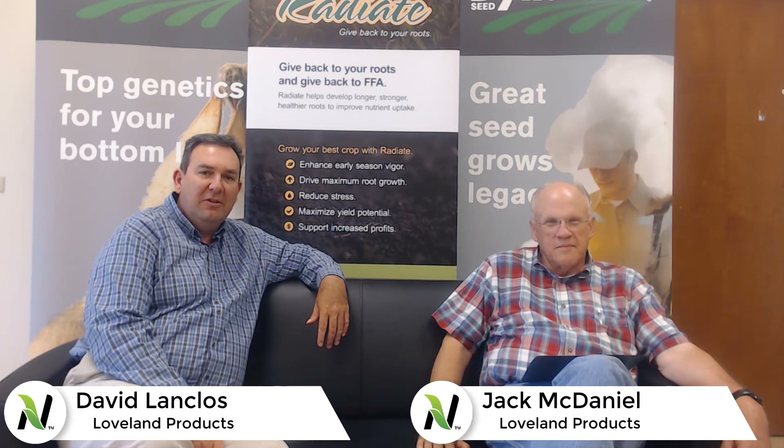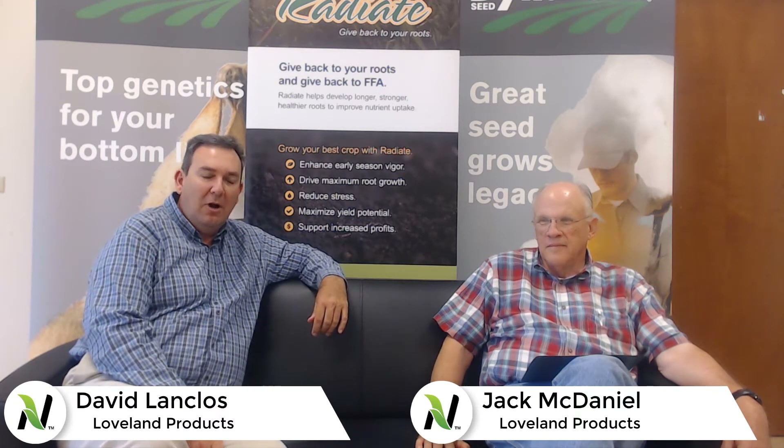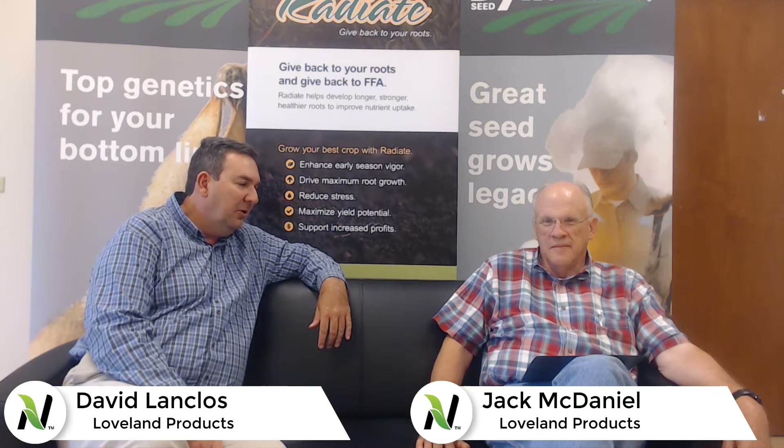Hello. My name is David Lonkel. I'm an area manager with Loveland, representing the southern U.S., and with me today I have Jack McDaniel, who's a technical development agronomist who also serves in my territory across the southern U.S. We wanted to talk to you today about the importance of potash — the overall importance, what role it actually plays, and why it is so important in overall crop health.